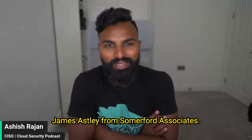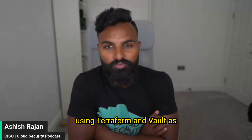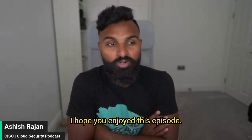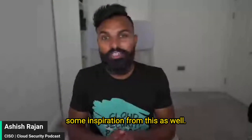For this, we had a conversation with James Astley from Summerford Associates. We spoke about how people are using Terraform and Vault as well as AWS technologies to get credential management centrally. I hope you enjoyed this episode. If you know someone who's trying to do centralized credential management, maybe they would get some inspiration from this as well.